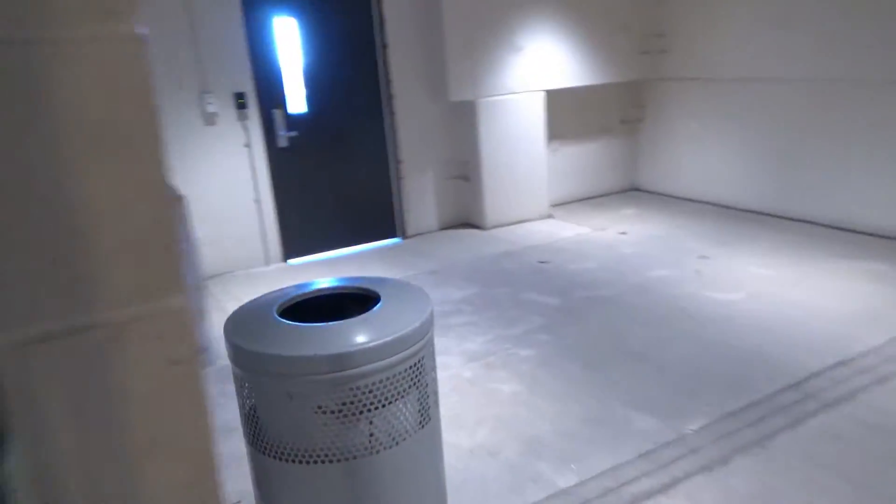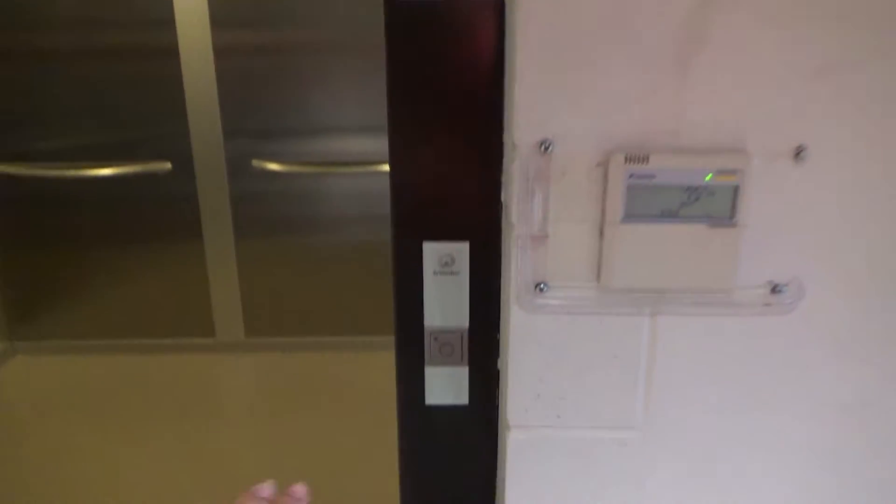We've both got a powder coat out here, as you can see. We'll make a chime.